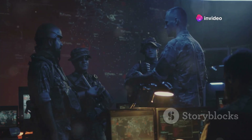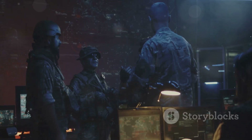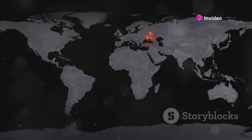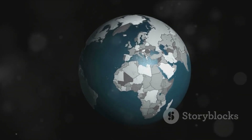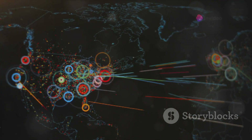With such devastating power, the strategy of using these weapons is not just military but deeply political. Nuclear weapons are not just about raw power — they're about strategy. The very existence of these formidable weapons has led to a strategic stalemate where the primary utility is not in their use but in their potential use. This concept is known as deterrence.